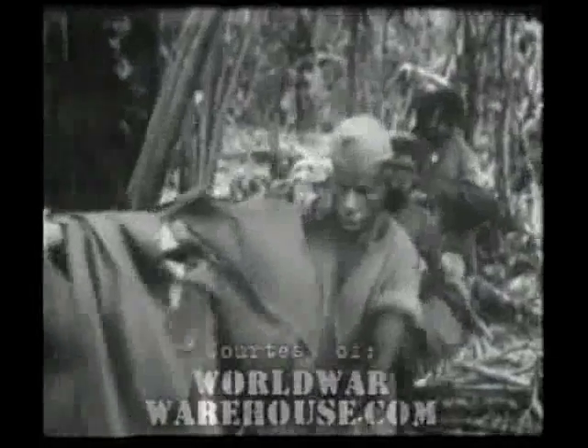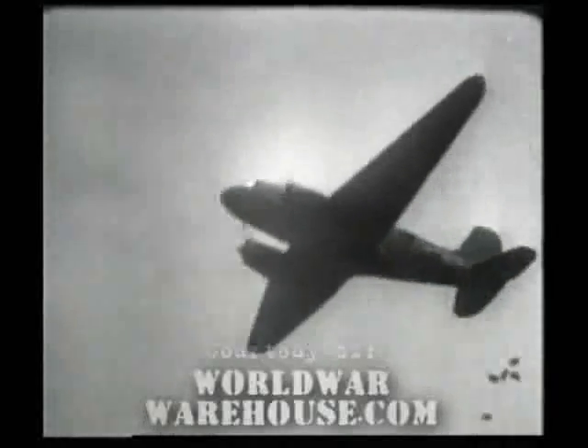Native carriers bring much-needed supplies from the coastal sector to the fighting lines. The cargo includes vital replacements for the medics, ammunition, and other necessities. Supplies are unloaded in an infantry command post. In addition to the native carriers, C-47 cargo planes locate clearings along the jungle-choked front and drop ration boxes.